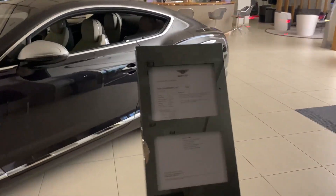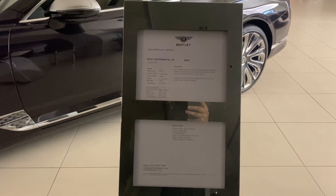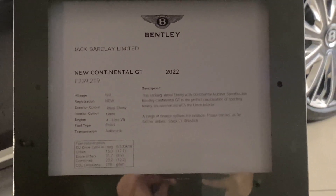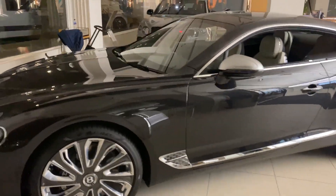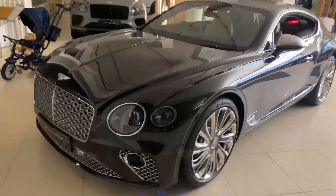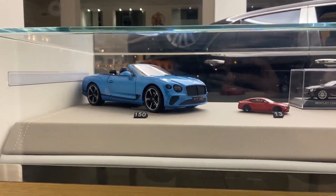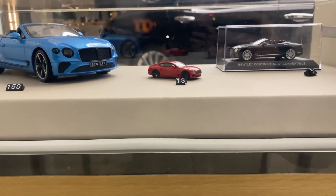Right next to the Ferrari dealership we've got the Bentley dealership. Let's see how much this car is — two hundred and thirty-nine thousand. Not sure if you guys can see that, there you go, that's the spec. Everything is there, anyone fancy it? Make sure you quote my name as an agent. Here is something that I can afford to buy from here — nice, 13 pounds for that.